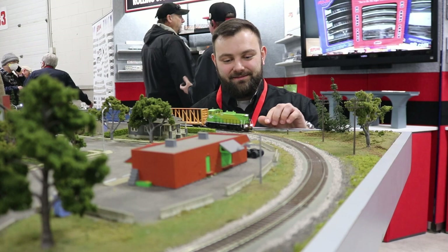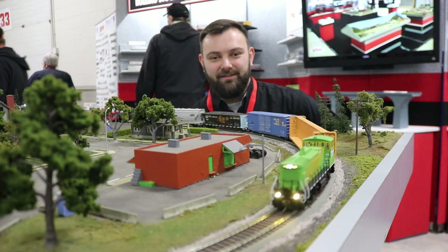Check out our new MP15s now with ditch lights. These ditch lights are super bright — look gorgeous. Got plenty of these in stock.